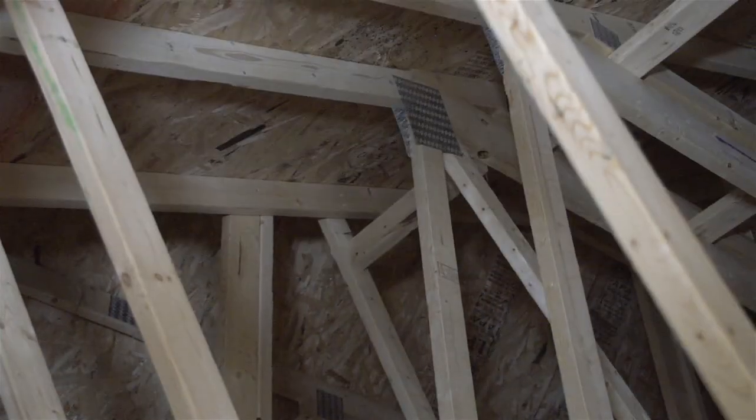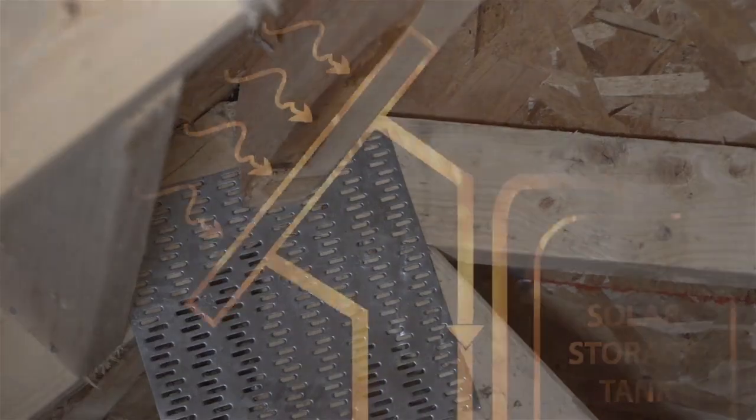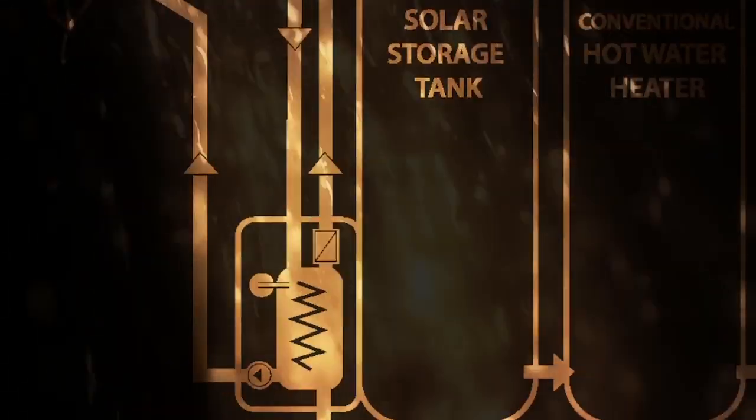We can also build your home to be solar ready, with extra reinforcement in the roof for solar panels and roughed-in conduits for heating water via the sun — a completely free source of energy.